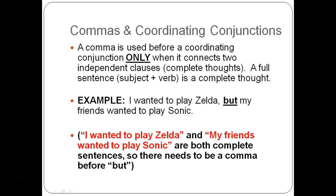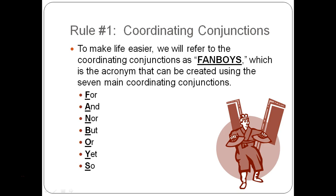For example: 'I wanted to play Zelda, but my friends wanted to play Sonic.' 'I wanted to play Zelda' is a complete sentence by itself, and 'my friends wanted to play Sonic' is also a complete sentence by itself. Since we're comparing them and putting them together, 'but' is added and we put a comma between them — it acts like what the period would normally have done.